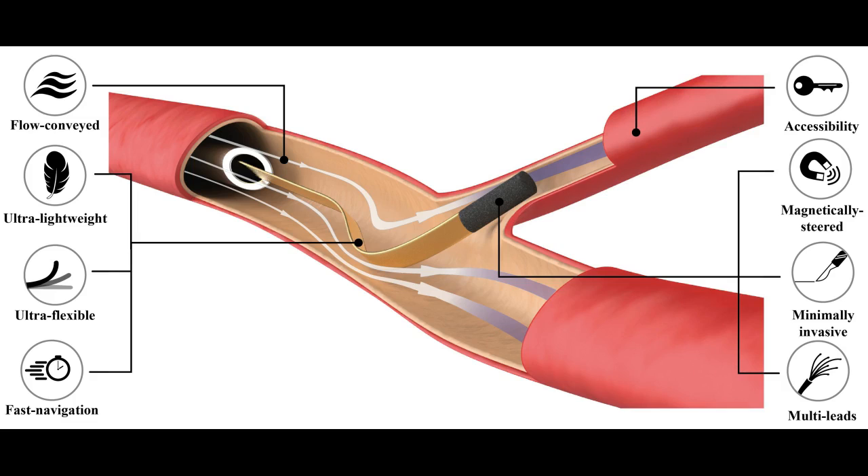The researchers tested the device inside artificial microvasculature systems. The next phase will involve tests on animals with state-of-the-art medical imaging systems. Scientists are also hoping to develop other devices with a range of onboard actuators and sensors.